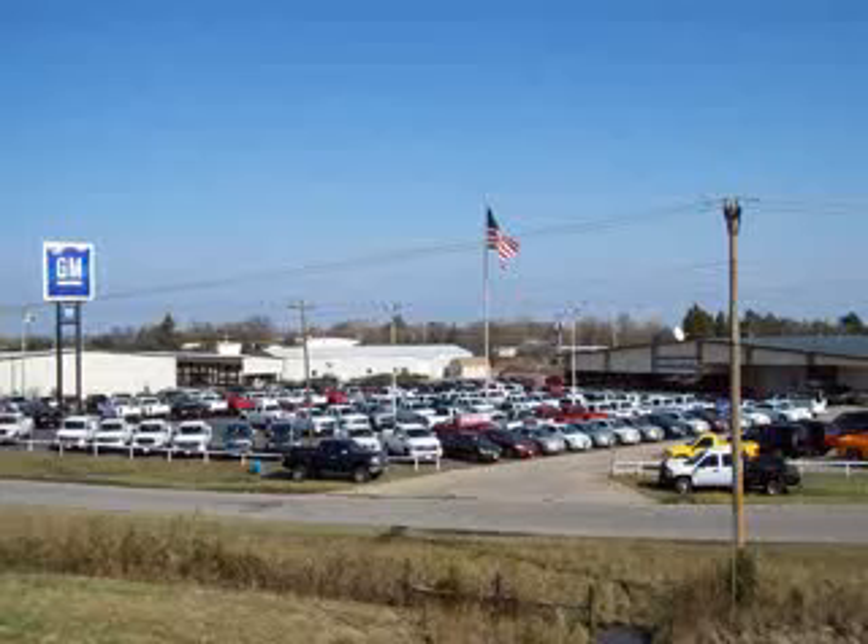Please remember that Dunn Country is your low overhead price capital for Chevrolet, Buick, and GMC.